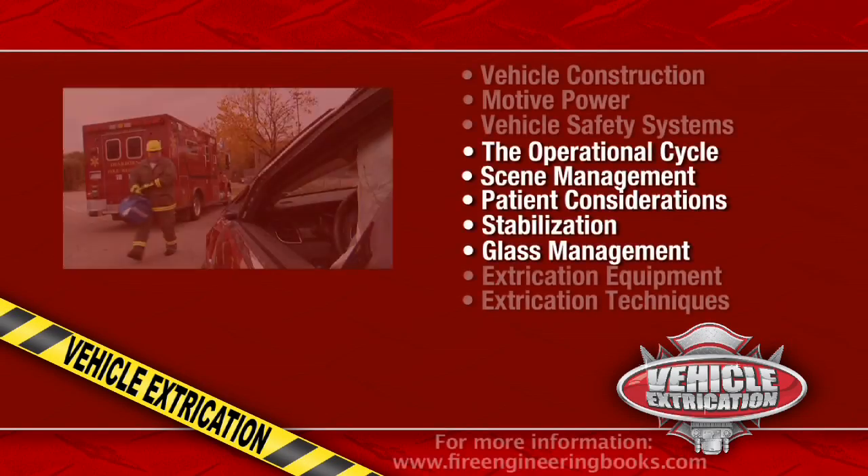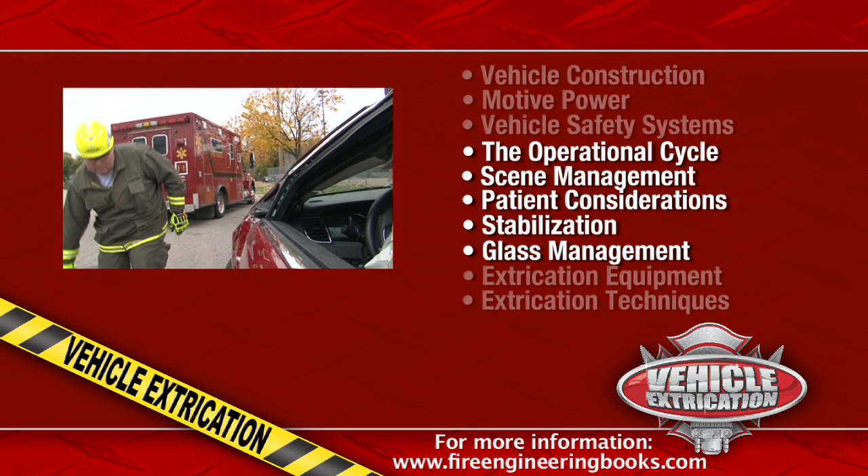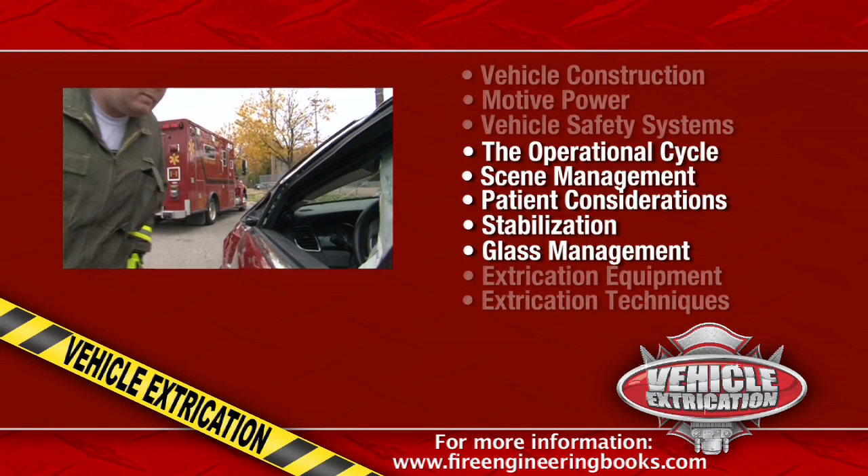On the Scene Management DVD, we go into detail about the operational cycle and management of the incident on scene.